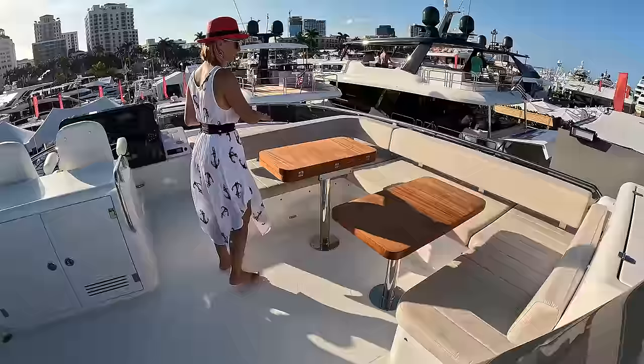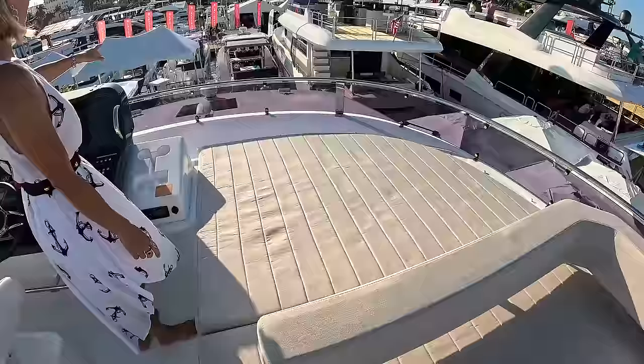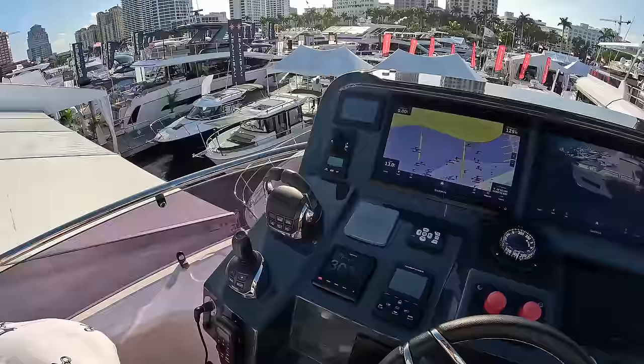We have a sitting area here, good for six people at least. Same concept — and then coming forward we still have a really cool layout area. Look at the visibility — it's incredible. The helm chairs are very comfortable, actually.